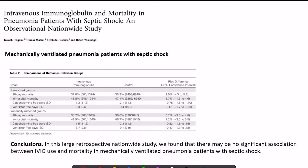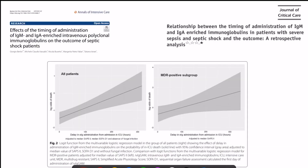An observational study on the role of IVIG in pneumonia mortality — a large retrospective national study — found no significant association between IVIG and mortality in mechanically ventilated pneumonic patients with septic shock. However, another study found that giving IVIG early had a better outcome than giving it late; as the delay increased, mortality rates rose.